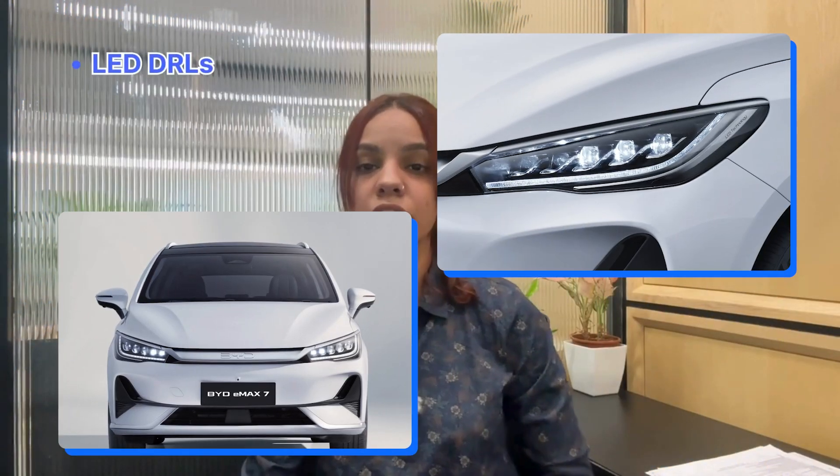Of course there are LED DRLs up front giving a very premium look to the vehicle. It also gets 17 inch wheels and 170 mm ground clearance.